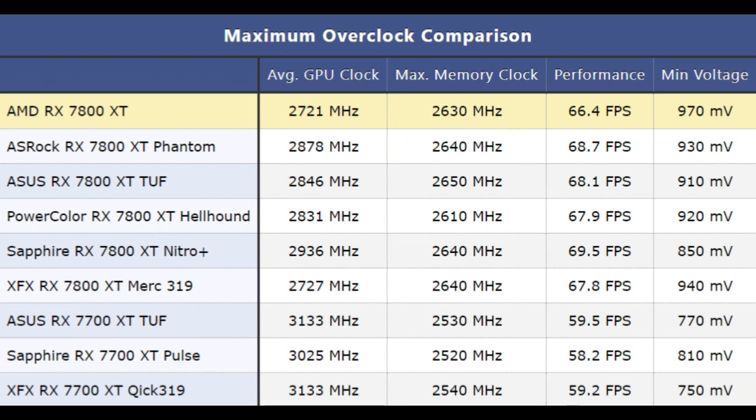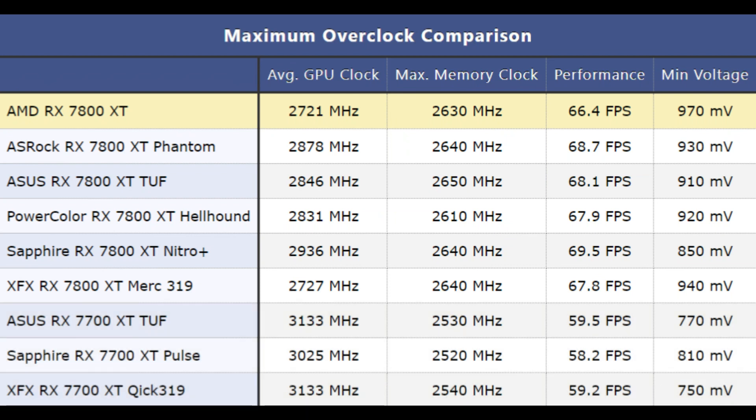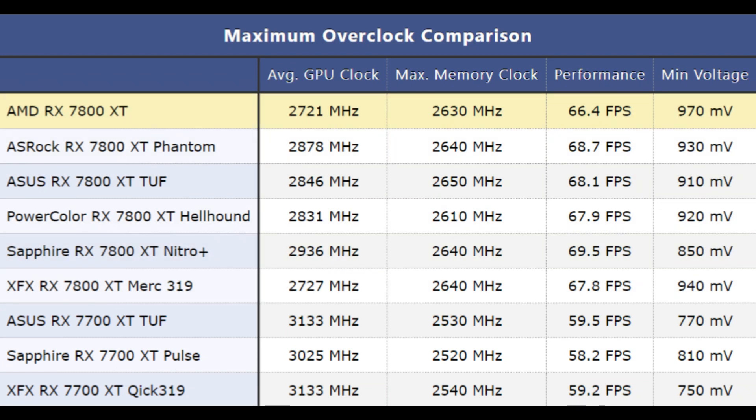The RX 7800 XT cards overclocked to roughly the same level at about 3 to 3.1 GHz, resulting in about 17% more performance for all models. The RX 7700 XT is a little more varied, ranging between 2.7 and 2.9 GHz, with partner cards generally being faster and getting about 5% more performance than the reference model. Still, the overall performance increases by roughly the same amount, being about 13 to 15% faster than stock.